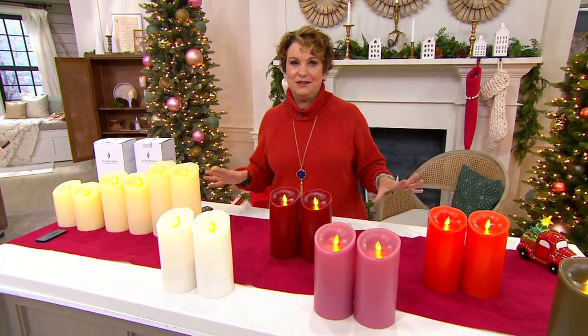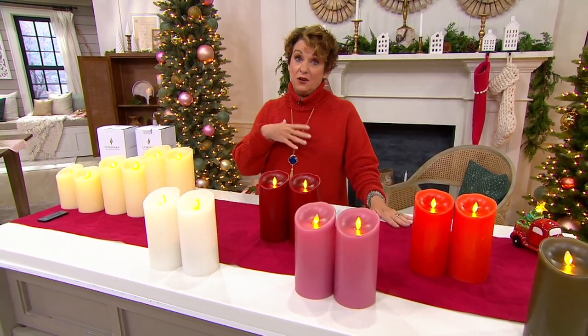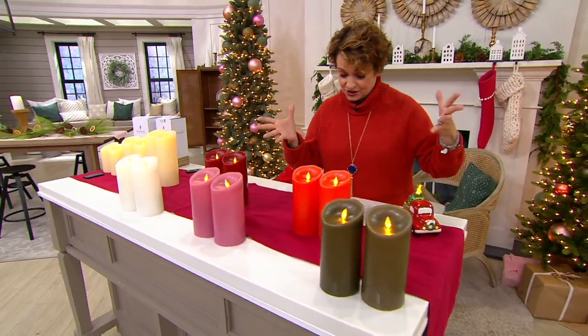Luminara candles — what would I do without them? Winter, spring, summer, and fall. Love them. They're often sold out. I know I shop a lot here at QVC. Why not? Where else would one shop? Because QVC, it just rocks.